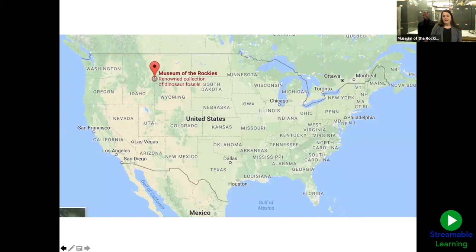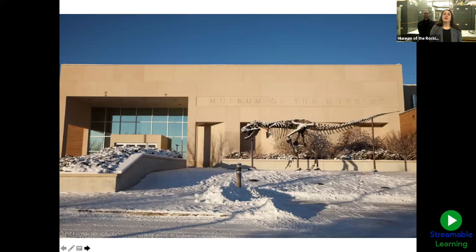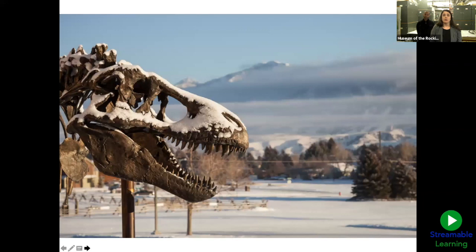We are in Bozeman, Montana. We are about 83 miles from Yellowstone National Park and 315 miles from our friends above us in Canada. We're nestled in the beautiful and historic Gallatin Valley on the campus of Montana State University. There's our entrance to the Museum of the Rockies. We're being greeted by what kind of dinosaur? If you were thinking T-Rex, you are right. That is Big Mike. He greets you every time you come into the museum.